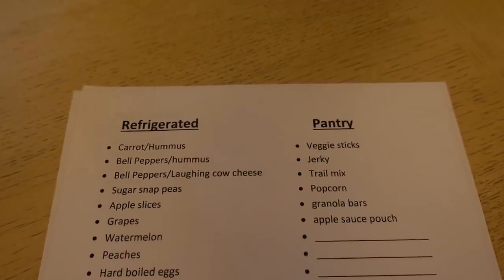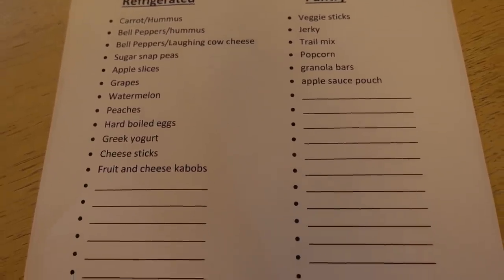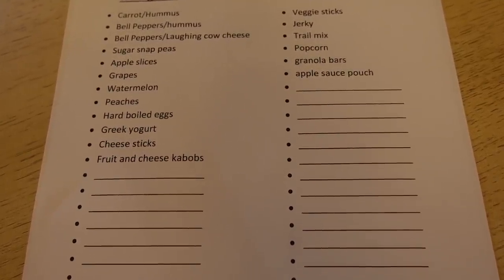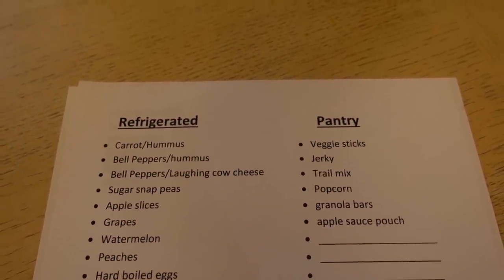When I first decided I was going to start snack prepping, I decided to make a list divided into two columns: refrigerated snacks and pantry snacks. I just wrote down everything I knew Layla Jane liked, and I left a bunch of blank lines too so that when I thought of more or found out more that she liked, I could just add them on. Now I don't buy all of these every week — I usually choose about three of each, maybe three refrigerated snacks and three pantry snacks, buy those, prep them, and have them ready to go. Then I just switch it up every week.